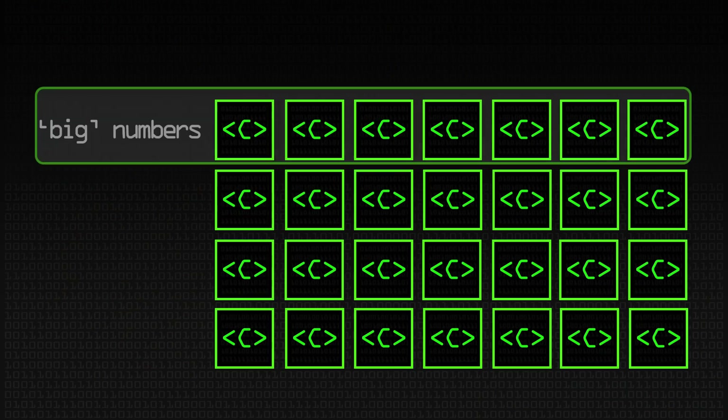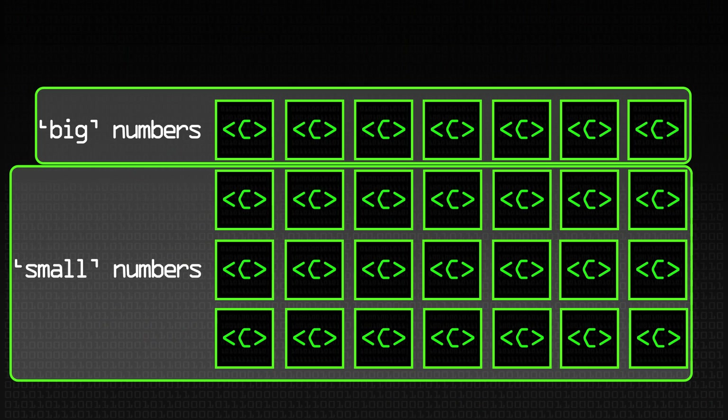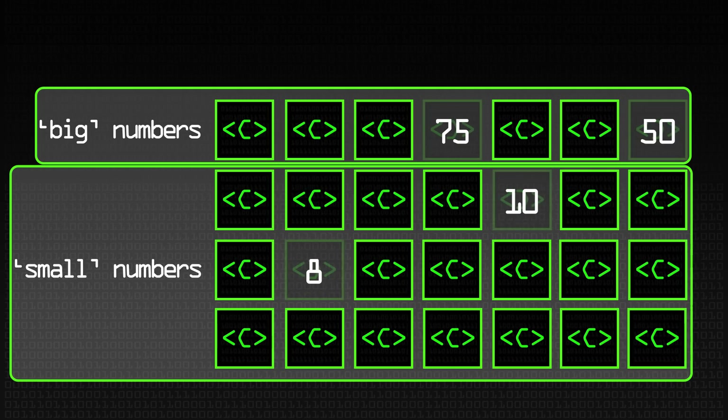Countdown is a television show focused around the letters game predominantly, but you have the numbers game as well. You pick six numbers and with those numbers you have to achieve a target score by adding, multiplying, dividing, and subtracting. It's got to be a three-digit number — between 100 and 999. They pick big and small numbers: big numbers are 25, 50, 75, and 100, and small numbers are 1 to 10. They pick some big numbers and some small ones, giving you six numbers to make a target.